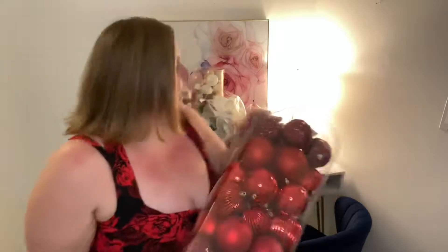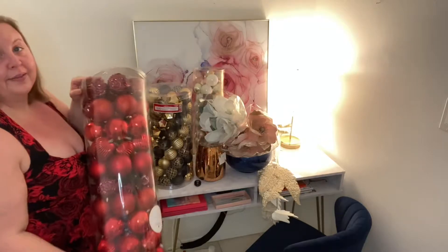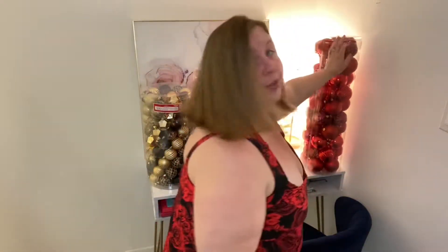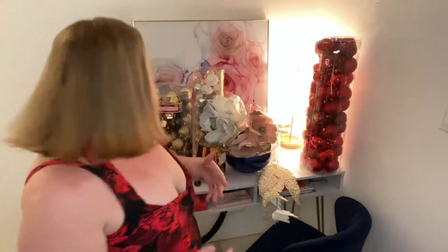I was thinking of putting this with this — I just love the black and gold with the pops of red. That's what I'm thinking of doing. Right now I just have a lot of ornaments and I don't know what I'm doing with them because I'm still waiting on the tree. The tree is packaged back up because I need to take it back.